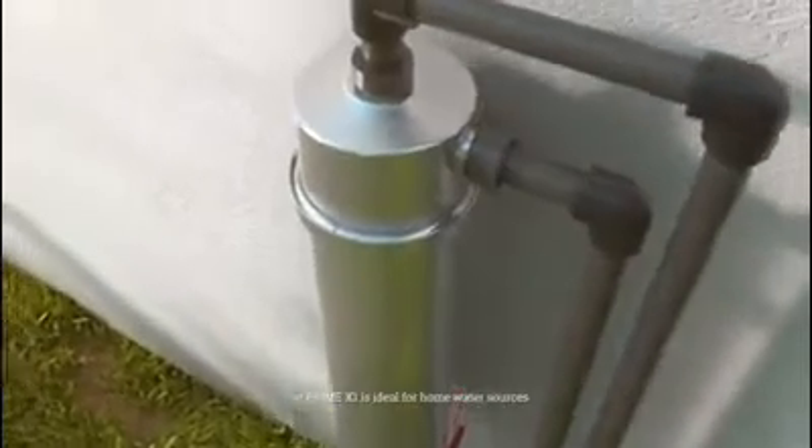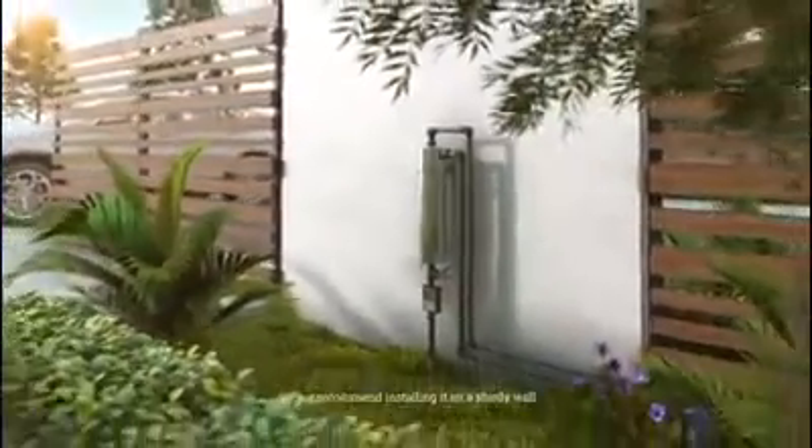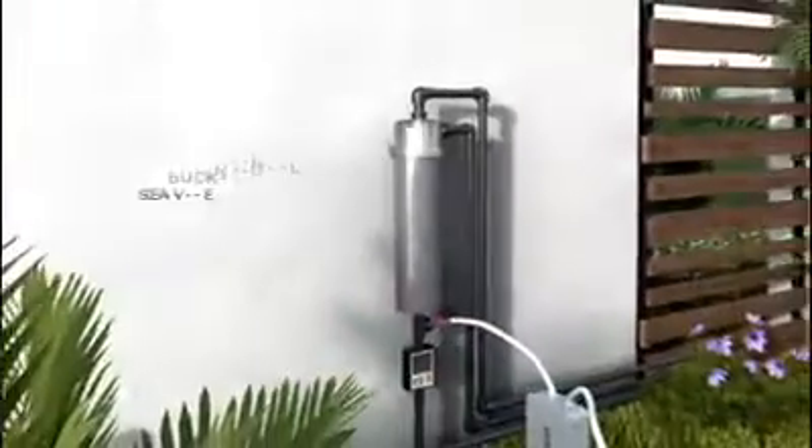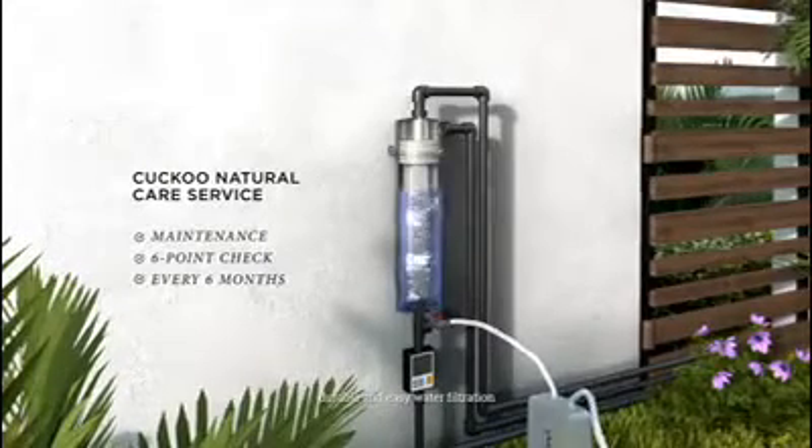The Prime X1 is ideal for home water sources with a water pressure between 20 to 60 PSI, and we recommend installing it on a sturdy wall. These features all come together to bring you sustainable, durable, and easy water filtration — maximum peace of mind, minimal maintenance.